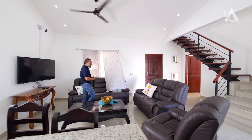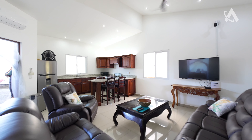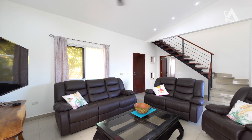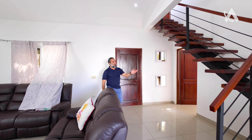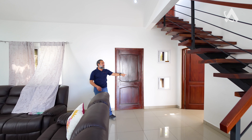Very spacious, roomy living space where you have your TV. There's a camera for security. High ceiling — the high ceiling is very important, and the white color always highlights other items like the color of the wood. The stairs go straight to the second floor.